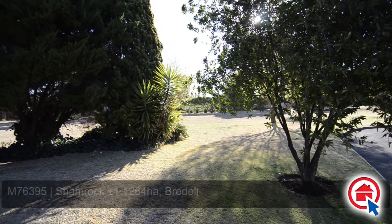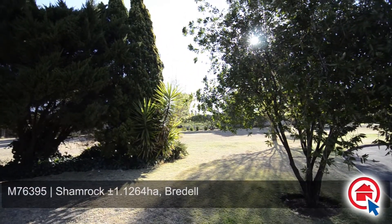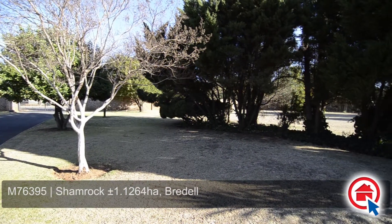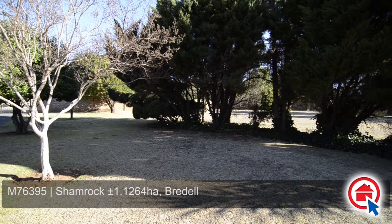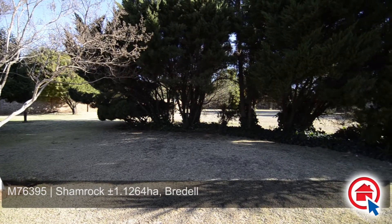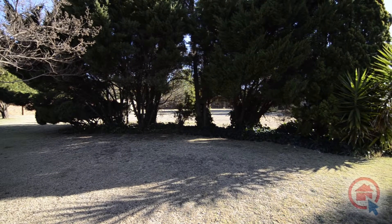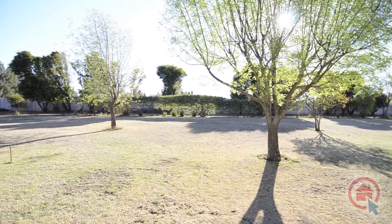Country living at its best while still being within close proximity of all the comforts and amenities the city has to offer. This home is situated in Bredell. Spanning 1.1264 hectares, this property is a haven of peaceful tranquility and has the following to offer.